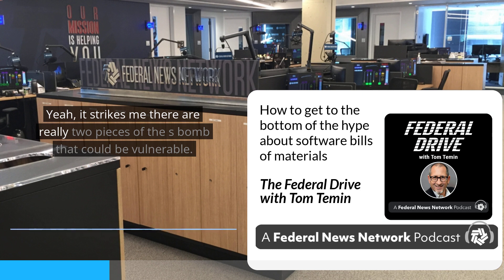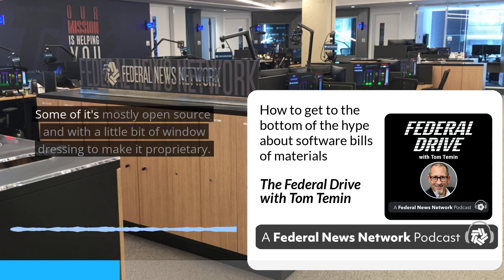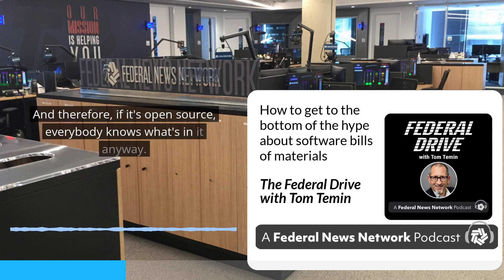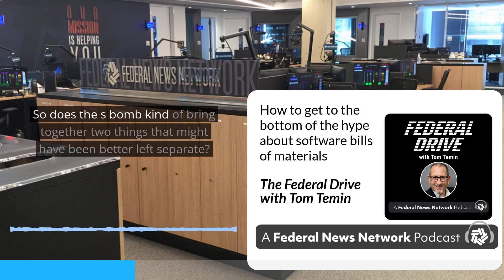There are really two pieces of the SBOM that could be vulnerable. One is references to open source elements, which is what most software is at least partially made of — some of it's mostly open source with a little bit of window dressing to make it proprietary. And therefore if it's open source, everybody knows what's in it anyway. Then there is the proprietary part coded by that vendor, which might be less known, but also exploitable. So does the SBOM bring together two things that might have been better left separate?